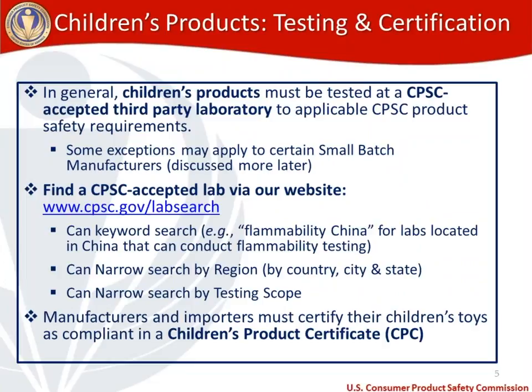Now let's move into testing and certification requirements on children's products. Children's products — including children's toys — must be tested at a CPSC accepted third party lab. You have to make sure that you're testing to the applicable CPSC product safety requirements. There may be some exceptions that could apply if you're a registered small batch manufacturer, which we'll discuss in more detail later in the webinar.